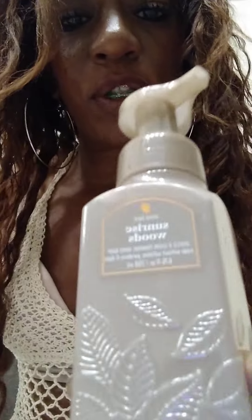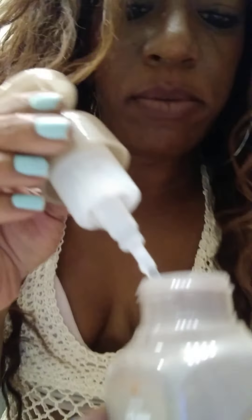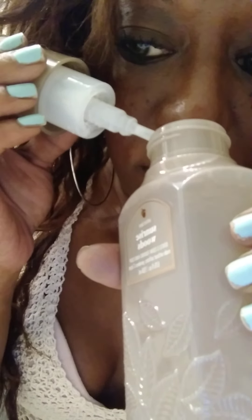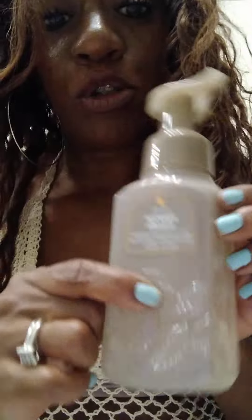I'm going to try to go as quickly as I can because I don't have that much time. I have this one called Sunrise Woods, and this is the foaming one. I like the foaming one a little bit better. Let me smell it — mmm, this smells so good. This smells really good.